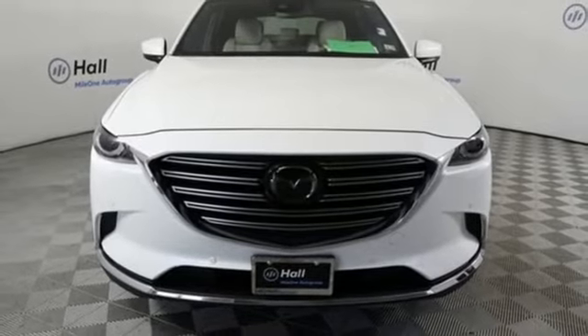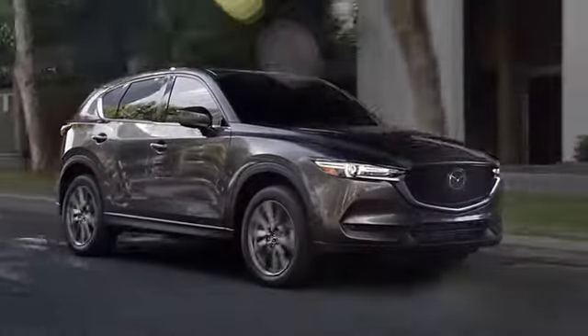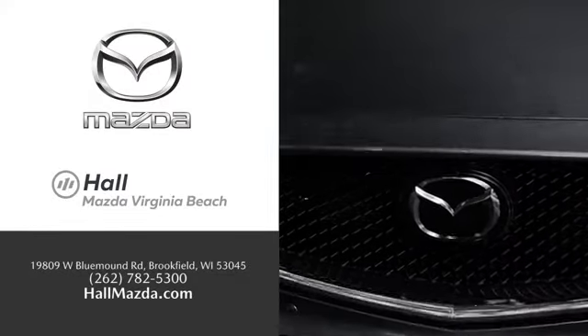Stop in for a test drive and make it yours today. Exceptional customer service and a wide range of new Mazda models. Find what you're looking for at Hull Automotive.